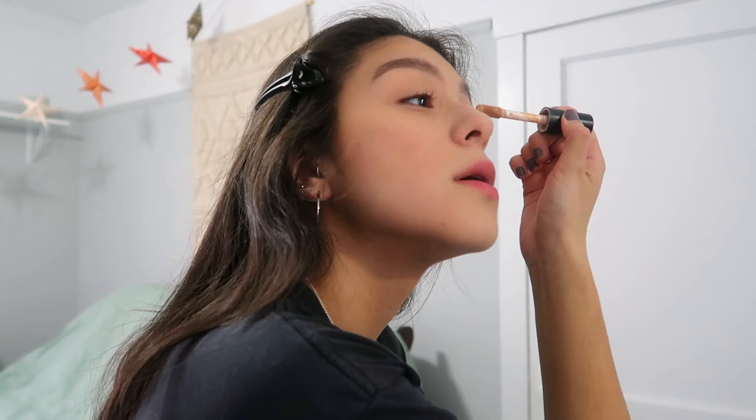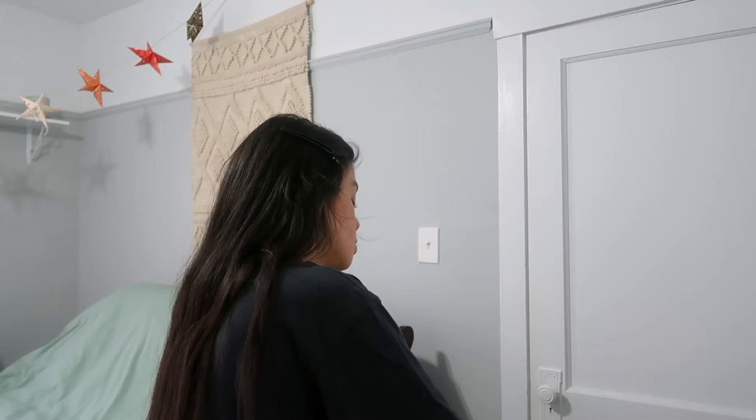After I do my bronzer, I go in with eyeshadow. But first I'm going to put a little bit of concealer on my lid to give me a blank canvas. I'm going to be using the Morphe Sweet Oasis Palette.